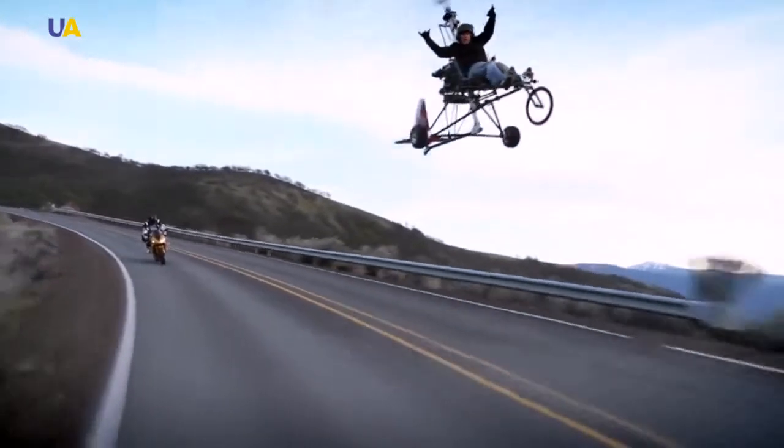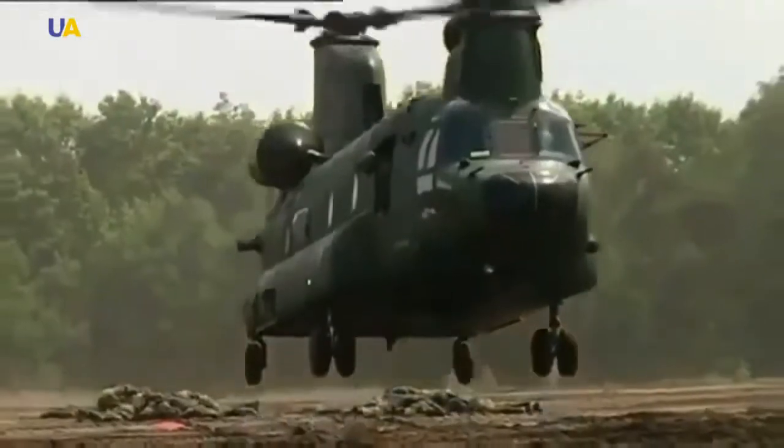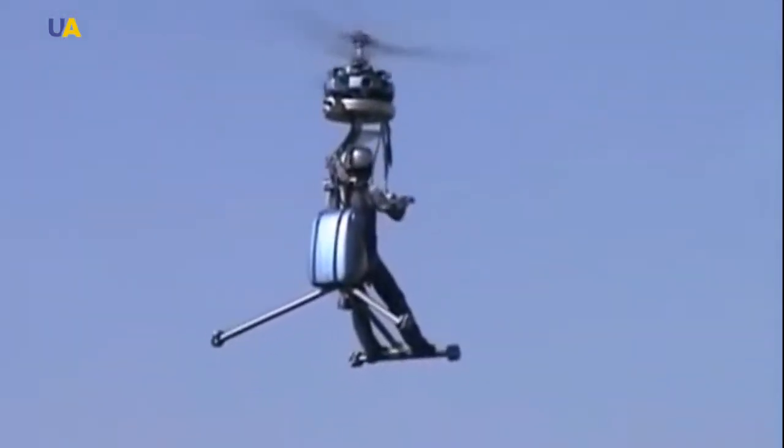Thousands of helicopters hover over our skies every day. Helicopters are versatile aircraft — they do not need a runway because they take off vertically, lifting to the sky and landing without the need of much space. They can also remain in one place in the sky for a very long time.